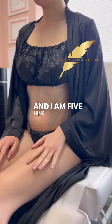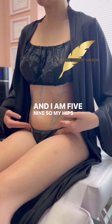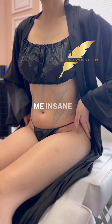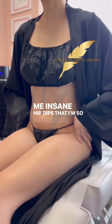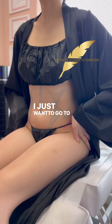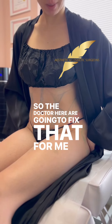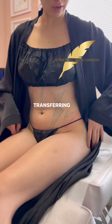I am 5'9", so my hips are aligned in a way that gives me insane hip dips that I'm so insecure about. I just want to go to the beach in a thong, so the doctors here are going to fix that for me today by transferring fat in here.